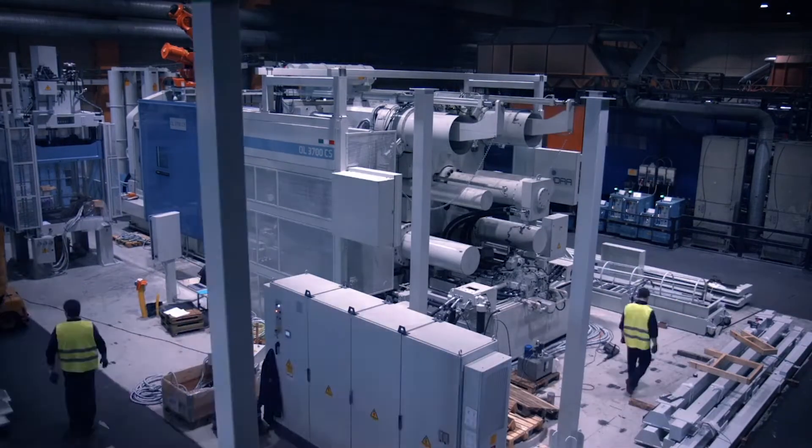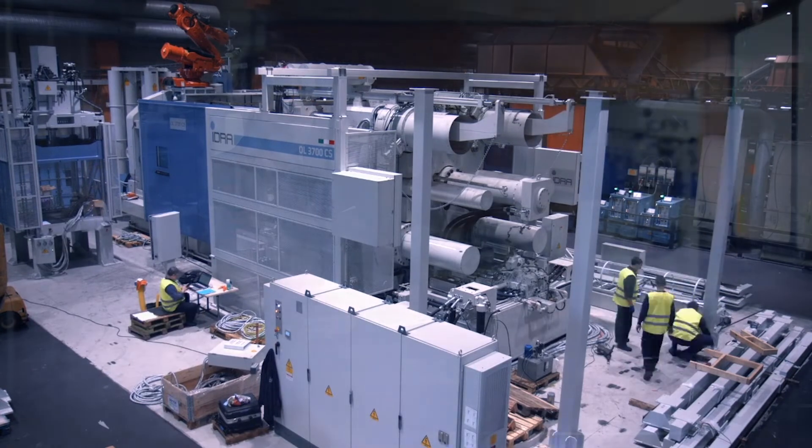The machine is 20 metres long and nearly 7 metres tall, so there are no existing buildings available and all of the interested companies are forced to think about new construction. Our objective was to create a new field of light alloy production, helping producers achieve the difficult CO2 targets set by governments around the world.